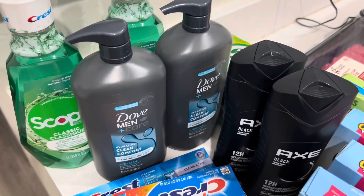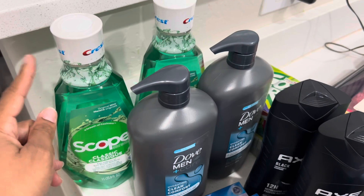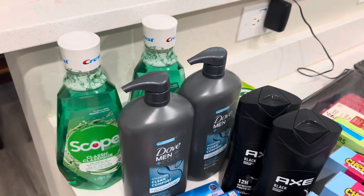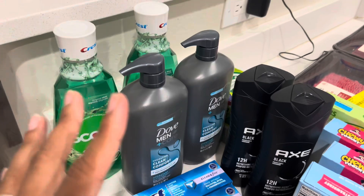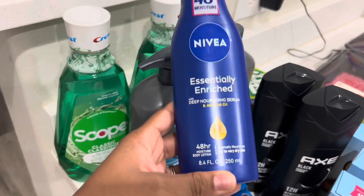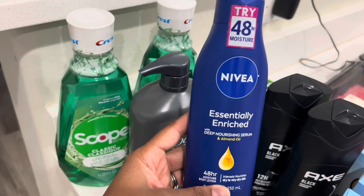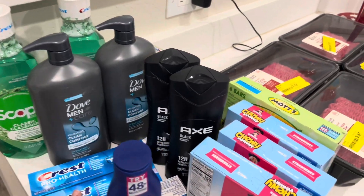I also did a deal on Scope mouthwash. These were $4.99 but if you buy one you get a $3 extra buck back, making it effectively $2. I had a coupon too — a $3 off coupon. I used my extra bucks to pay for it and got another extra buck back, so I only paid a little tax on that. Some good deals overall.